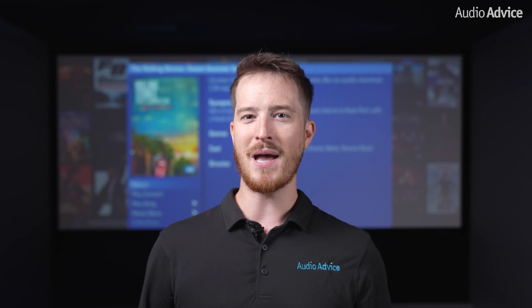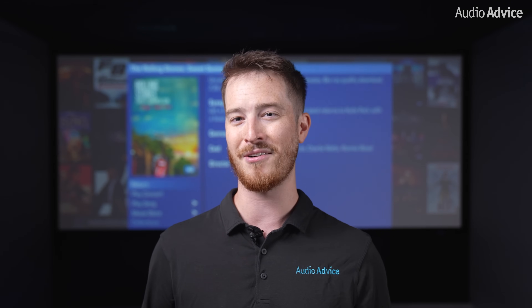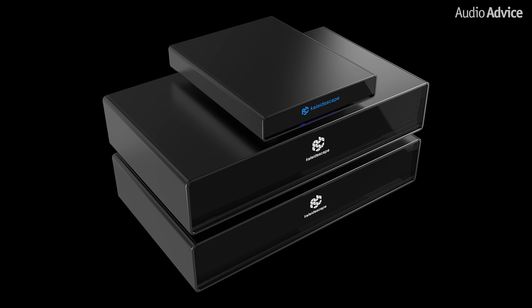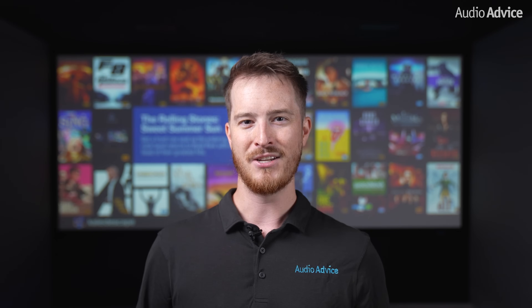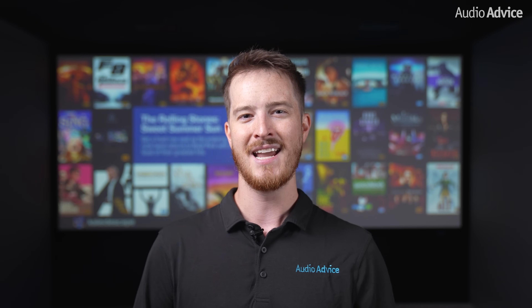One of the very best parts is that when you're ready to take the next step and add one or more of their Terra Prime movie servers to store more movies at once, you can simply use the Strato V as your player and add the server directly to your system without purchasing a brand new or different player. Doing this will turn the interface back into the full Kaleidescape experience and let you scale your system to your needs.